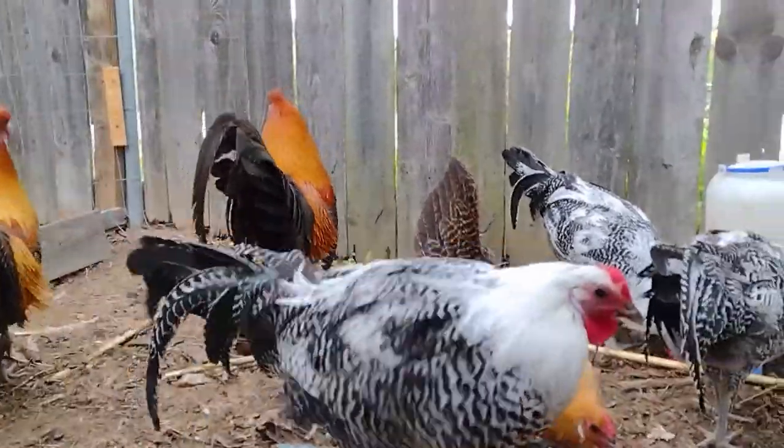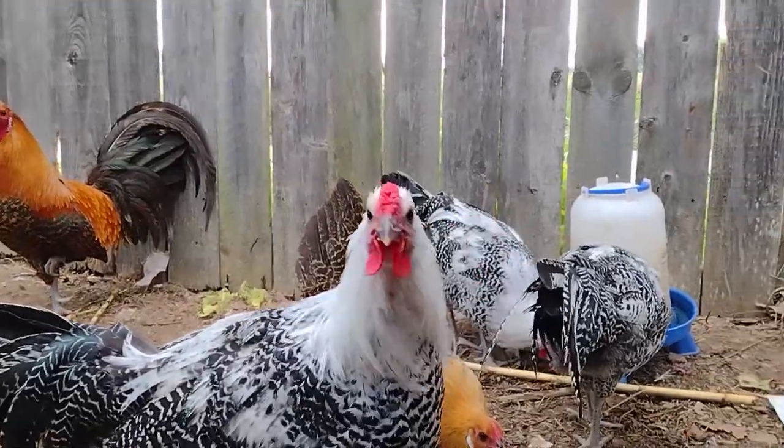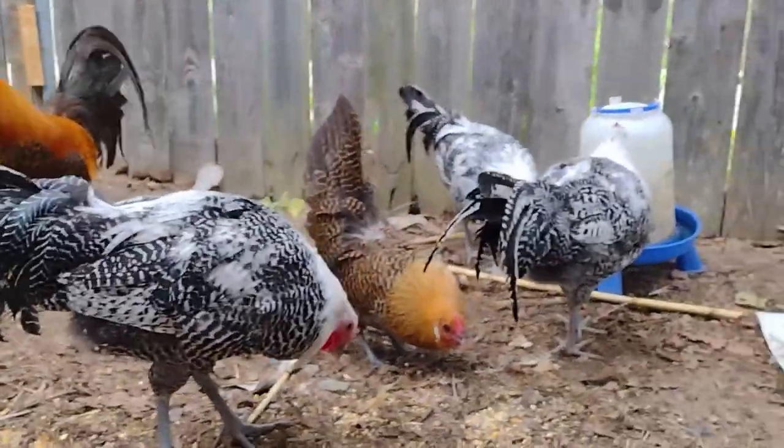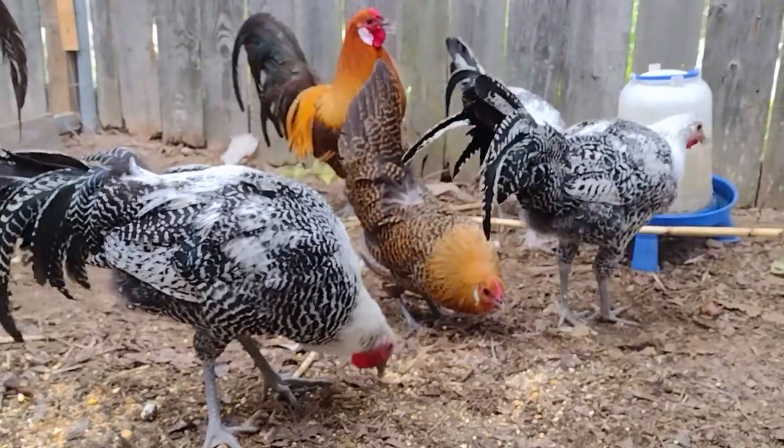So hopefully this is our next breed. Hopefully we'll be able to start selling them soon. You guys don't trust at all, do you?